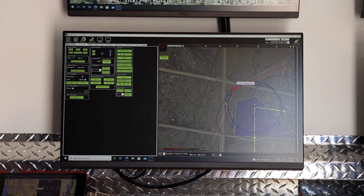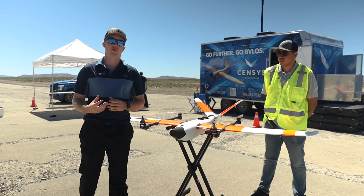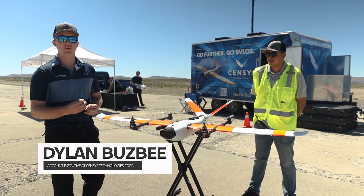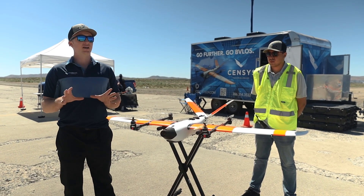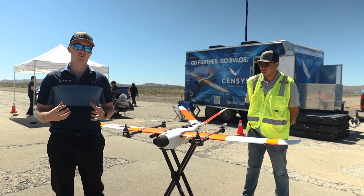Today was special because we were able to fly at the Reno Stead Airport, which is pretty heavily trafficked. We were able to showcase the Sentaero BVLOS and the CASSIA system in work — we were constantly getting avoidances as expected, and it really highlights the work that our team has done with IRIS to garner BVLOS waivers all across the country in a variety of areas.